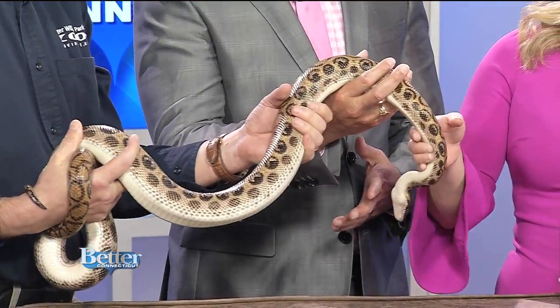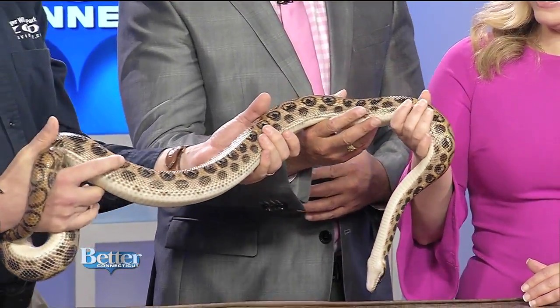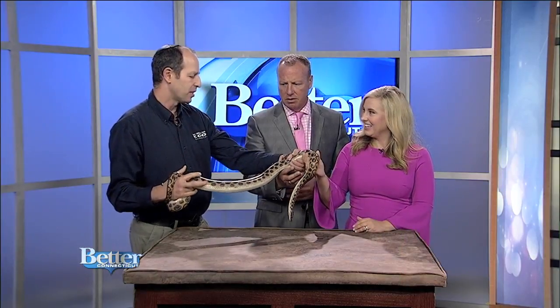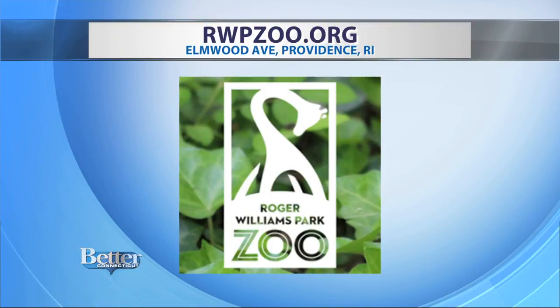How do you know it's a male or a female? We're going to keep this a G-rated show. Actually, by their cloaca, the males sometimes have spurs, so it's relatively easy to tell the difference if you know what you're looking for. For more information about hours or to plan your trip to the annual Jack-O-Lantern Spectacular, head to rwpzoo.org. The park is located in Providence, Rhode Island — it's so close and such a great zoo.